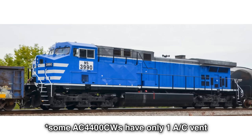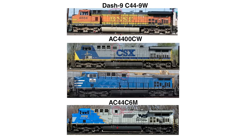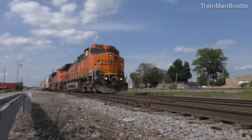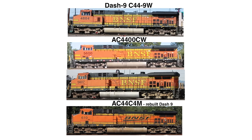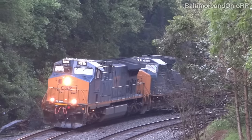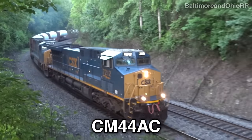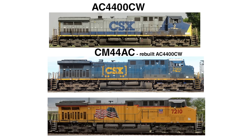Some AC4400s also have only one vent under the cab, so another way to tell the AC44C6M apart is the central air intake on the conductor side — it's very small and square shaped. There's also another rebuild of the Dash 9 called the AC44C4M, only used by BNSF, which also has that tiny air intake. The AC4400 also had a rebuild called the CM44AC — it's different in that it has a raised grille over its radiator instead of being flush, and the backside vents have varying heights instead of being all level.